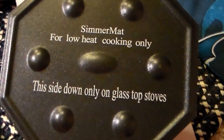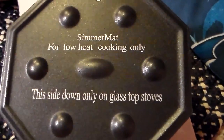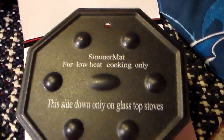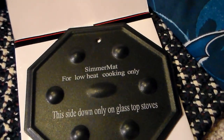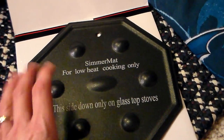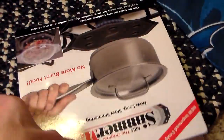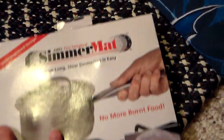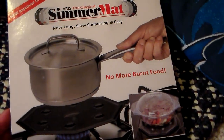I tend to boil over rice and spaghetti. I make a large quantity at one time and save it in the refrigerator for over the week so I can make quick meals, just warming it up and adding ingredients, but I oftentimes boil it over. So I will try to sell it, and if not, I will use it.